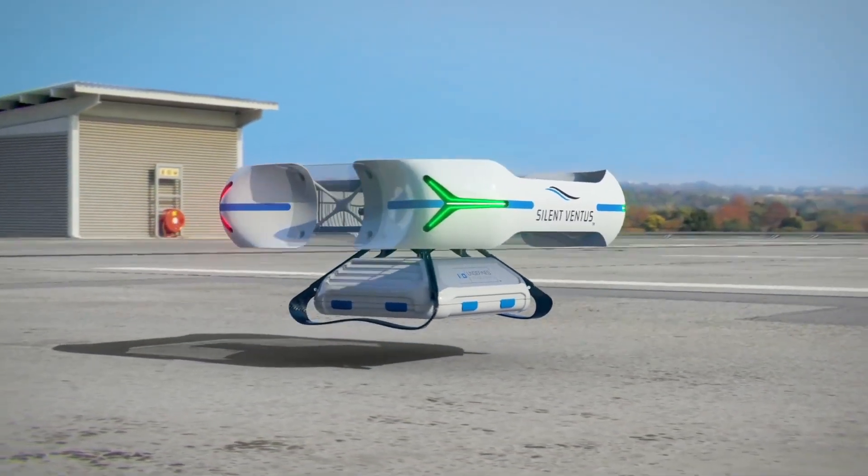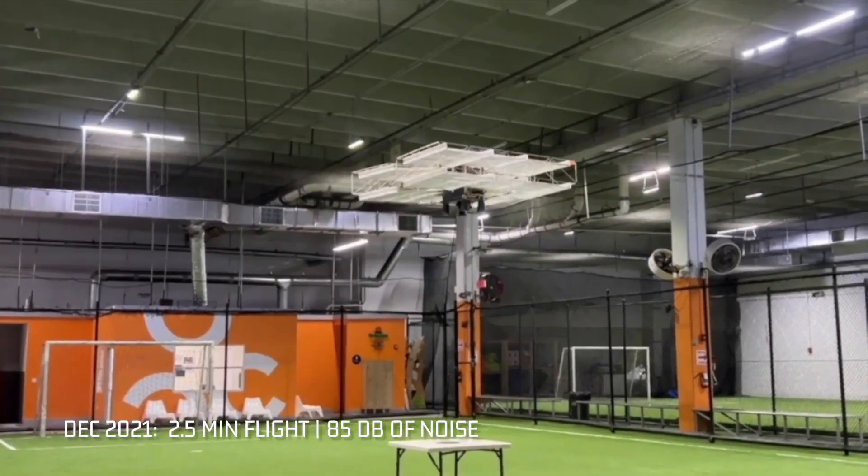If successful, Silent Ventus could revolutionize drone deliveries, offering quiet operation in crowded urban areas.